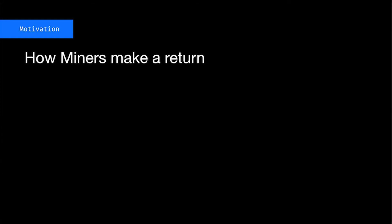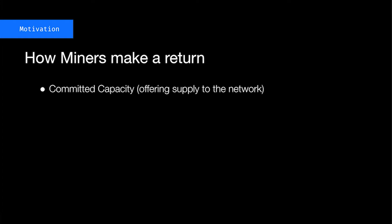In order to do that, it's worth considering how miners make a return inside of the Filecoin economy. Miners can offer different types of storage services, but it really boils down into two basic categories. The first is committed capacity, where they offer supply to the network. This is typically empty storage that can later be upgraded, and this is good — this is something we want a lot of.